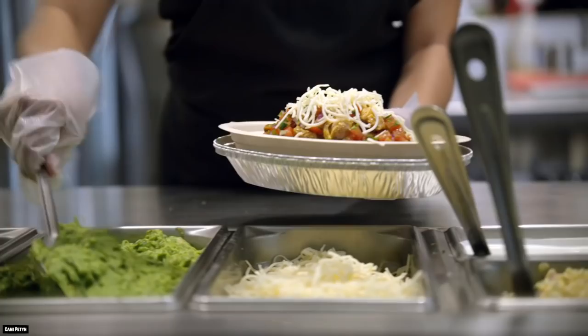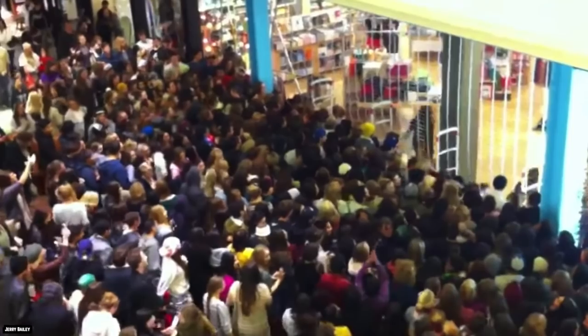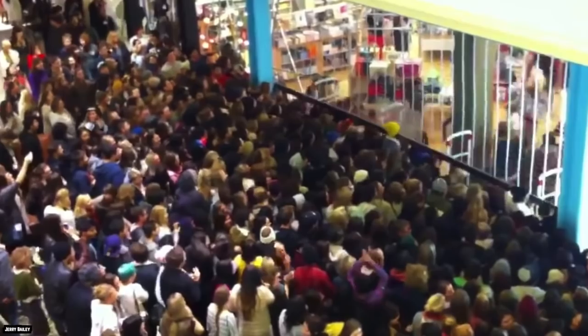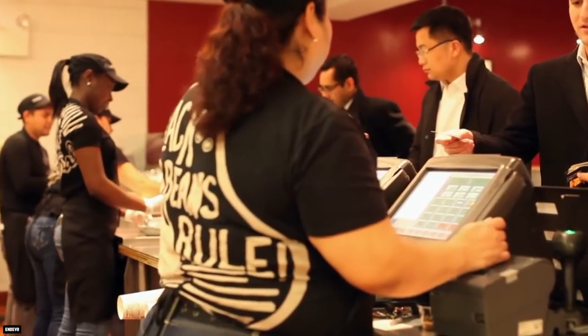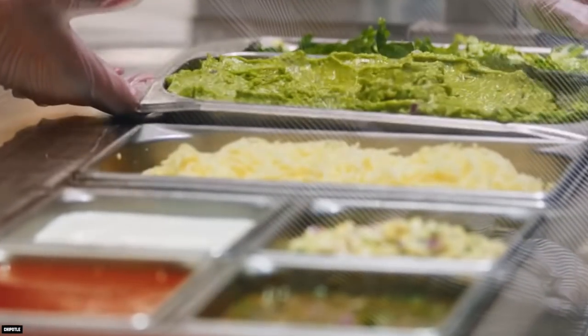You might be wondering why this is one of the secrets about Chipotle you were never supposed to know. Well, if too many customers came in and got free guacamole, not only would the restaurant chain lose out on some money, but it would quickly run out of the popular topping.